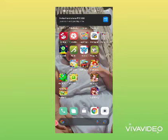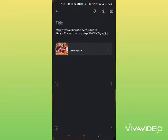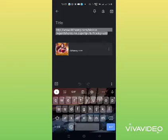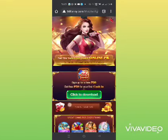So in this video, mga ka-joms, ituturo ko po ito isang application na kung saan kumikita na po. So mga ka-joms, ito po yung link. Ilalagay ko lang po ito sa ibang kanong video. So pag-click na po yung link na ito, redirected po kayo sa web browser. Tapos click na lang yung download. Click to download.